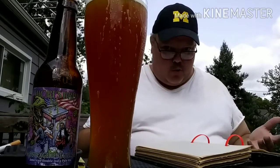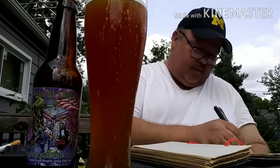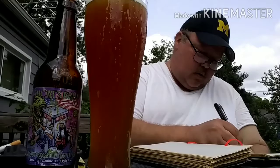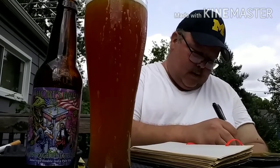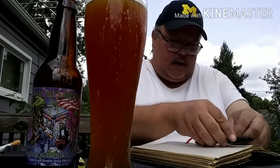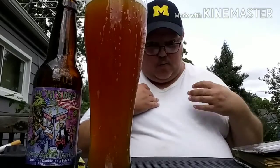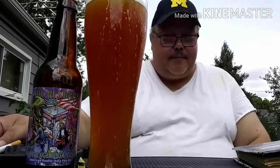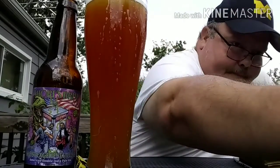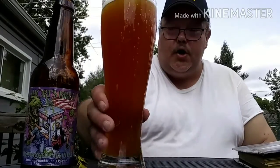It's a 9.5 ABV. And like I said, Amarillo Hops, copper color, full body from what I'm judging. And so far it seems to be pretty good.